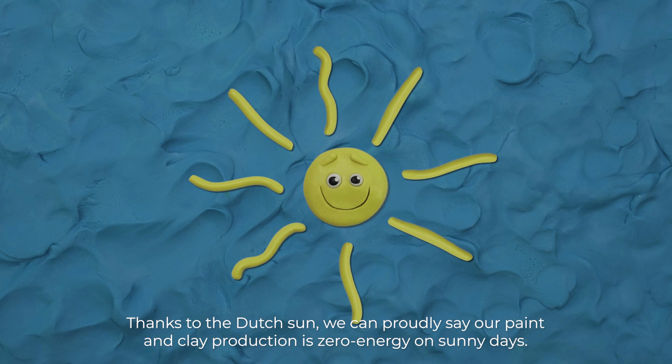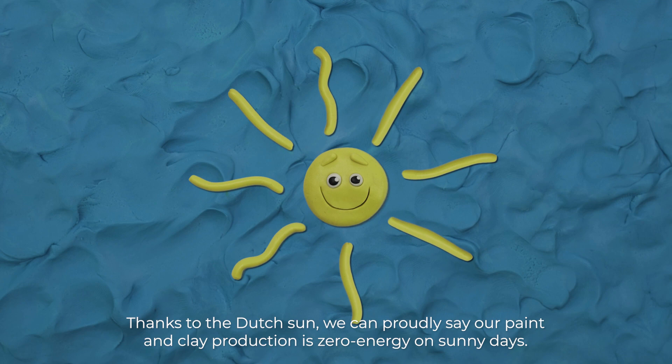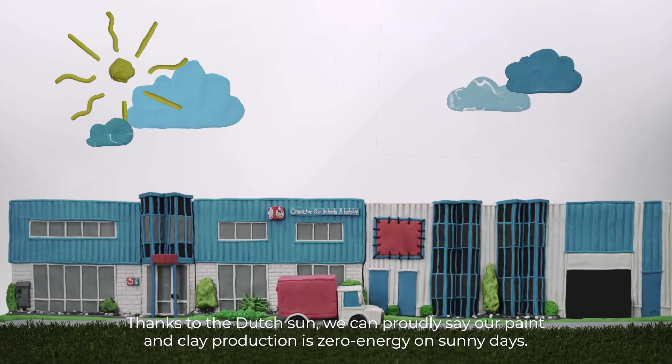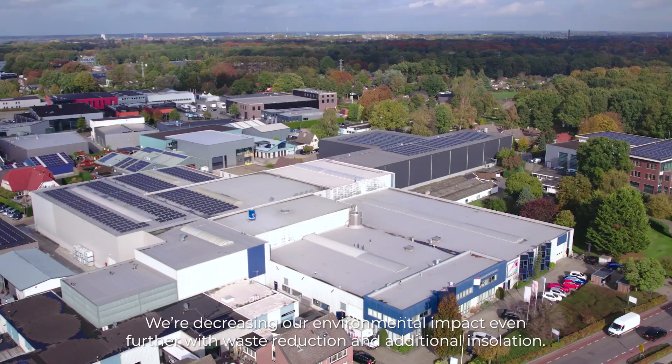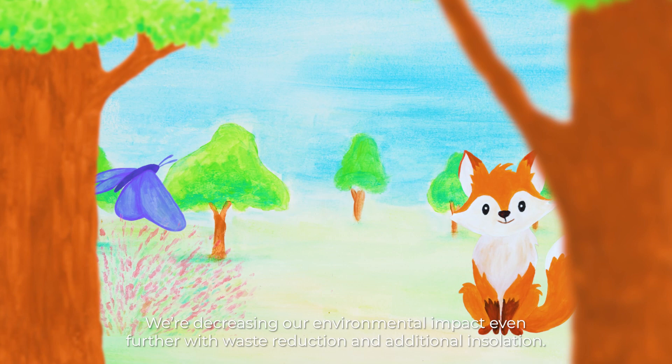Thanks to the Dutch sun, we can proudly say our paint and clay production is zero energy on sunny days. We're decreasing our environmental impact even further with waste reduction and additional insulation. We recently made it official.